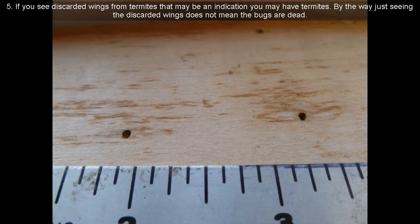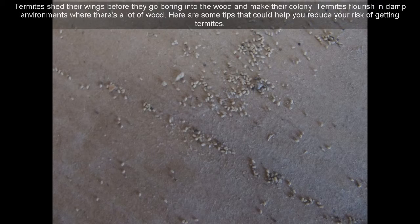5. If you see discarded wings from termites, that may be an indication you have termites. Just seeing the discarded wings does not mean the bugs are dead — termites shed their wings before they go boring into the wood and make their colony.